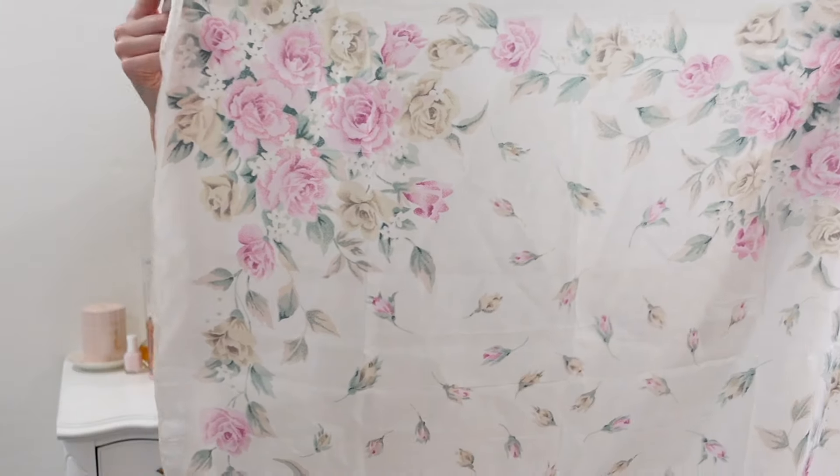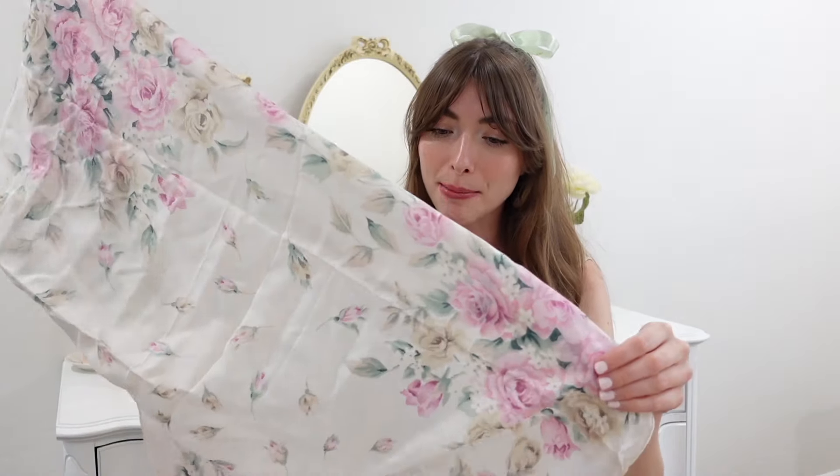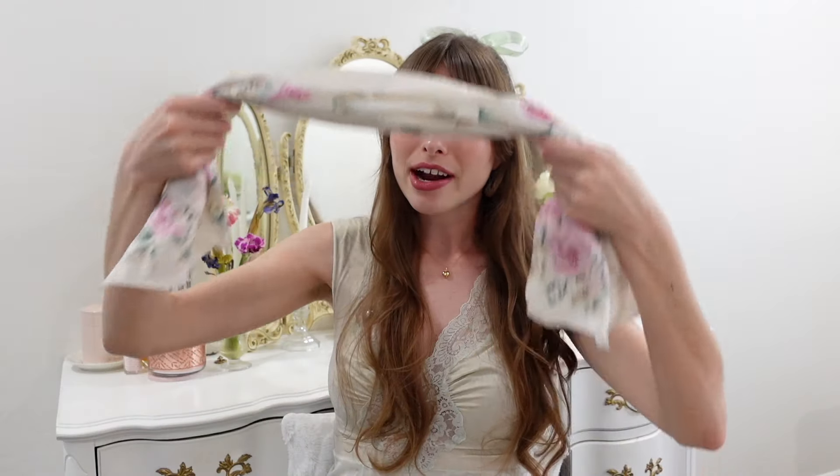The next thing I got is this 100% silk scarf. Just look at the beautiful floral pattern. I can't wait to wear this for spring and summer. I might tie this on one of my purses, or even as a scarf in my hair. Maybe I can tie it as a top or a bathing suit cover up. I know I'm going to wear it in multiple ways.